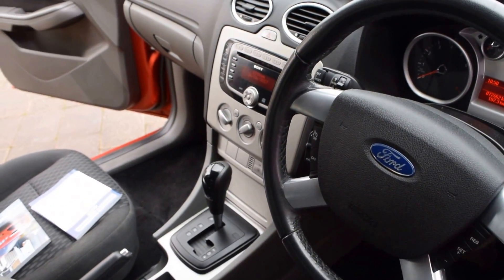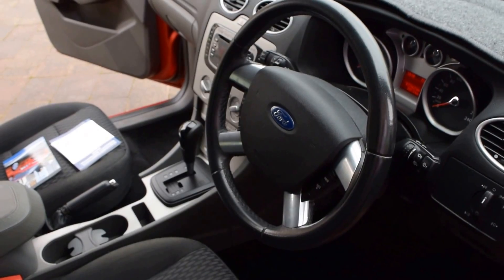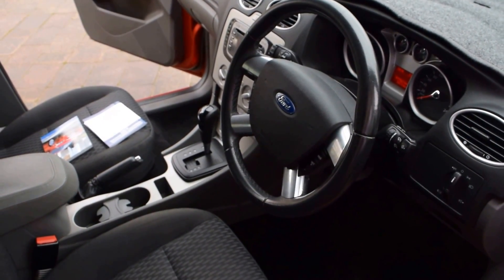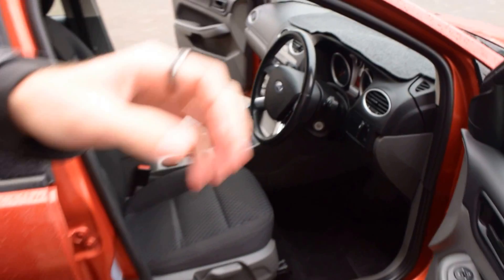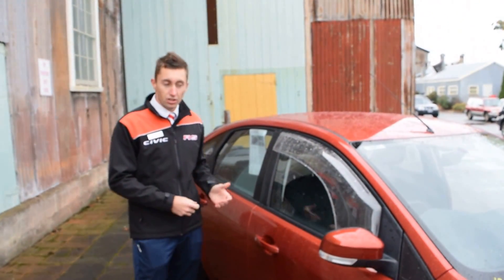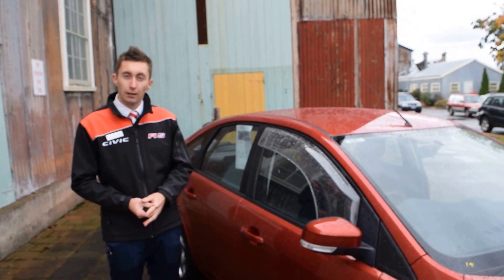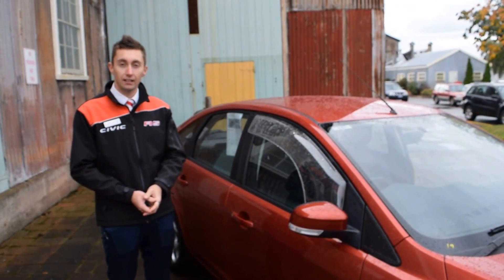This car has low kilometres with a sports automatic and CD player, and it's currently reduced by two and a half grand, so it's actually great value for money at the moment. I just thought I would shoot this quick video to show you a little bit more in depth than some of the pictures, and I'll be in contact soon on how you can secure this car today. Thank you.